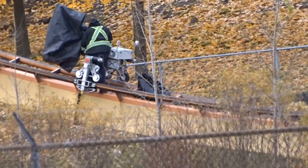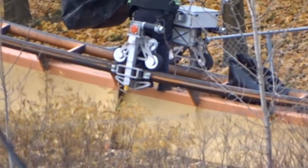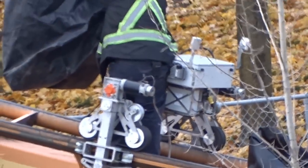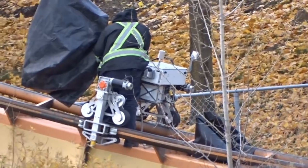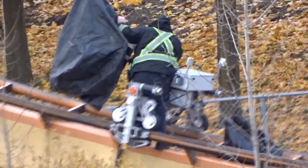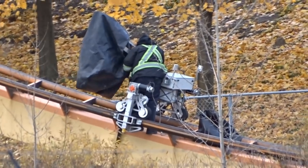I'm assuming it reads the track for any sort of problems — if there's a fracture or anything like that. Comment down below if you know what this is; it was super cool to see, I'd never seen this before. It looked really weird — it almost looked like Wall-E from Disney, as you can see there.